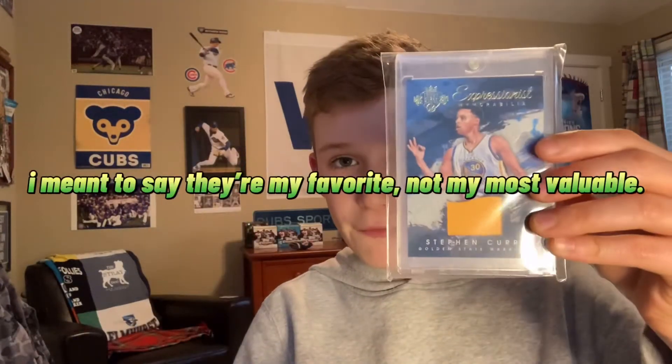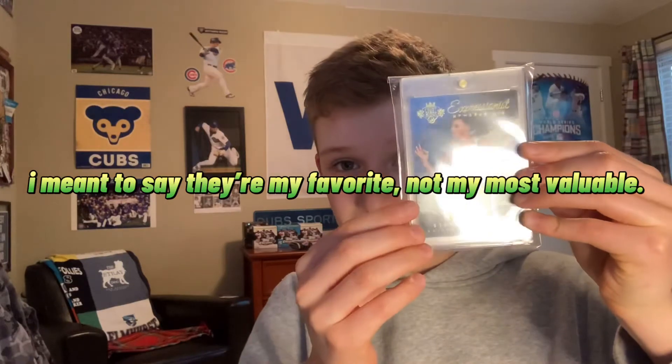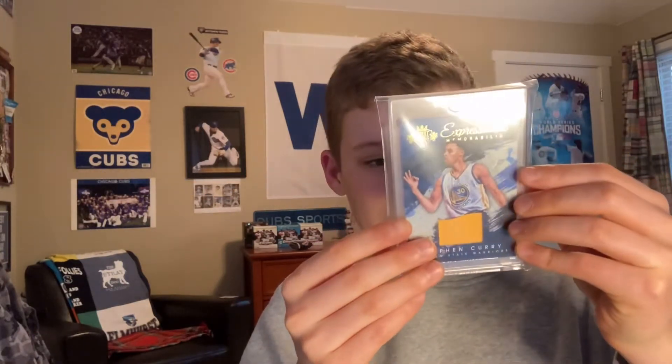Again, these aren't my most valuable, just my favorites. And then a Steph Curry Game Worn patch from Court Kings, 2015-16, numbered to 299. Really like that since it's a Game Worn, and I'm a big fan of Steph.